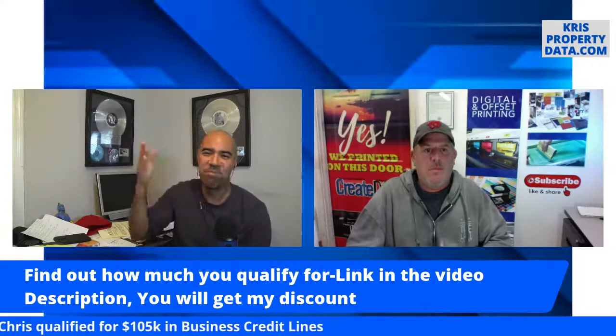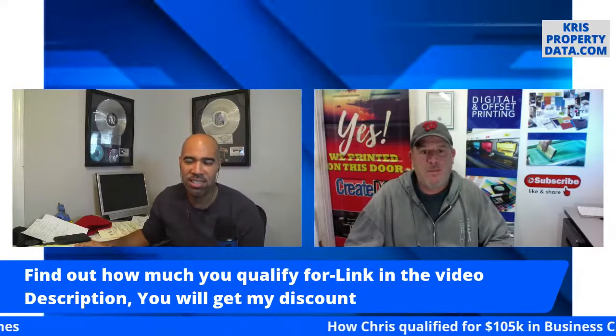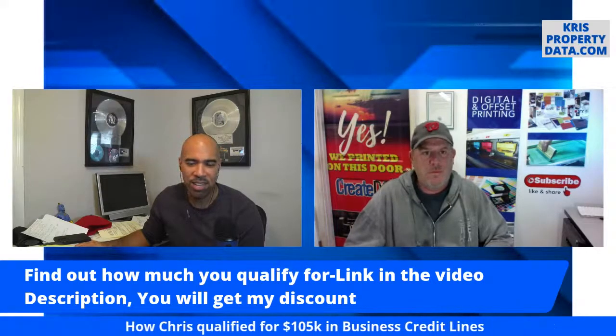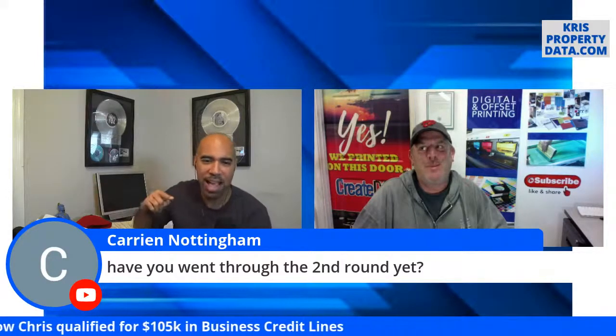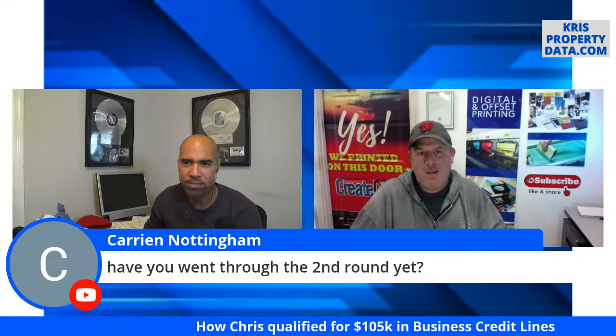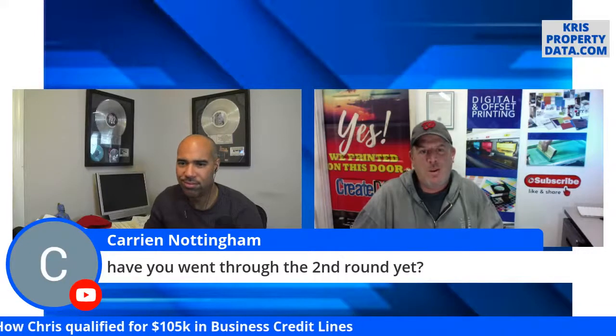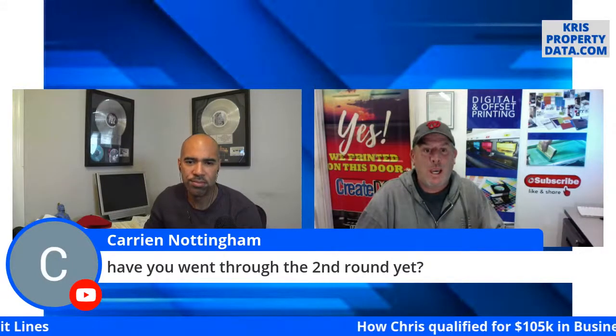Find out how much you qualify for — that link for Fund and Grow discount is in the video description. Chris Birch, ladies and gentlemen — good friend of mine, entrepreneur. I wish I would have gotten that house you did, man. I came by the house when you were doing final staging, but I deleted that video. Then you sold it in a day — listed it on a Friday, open house on Sunday, three offers Monday, ratified a contract on Tuesday.